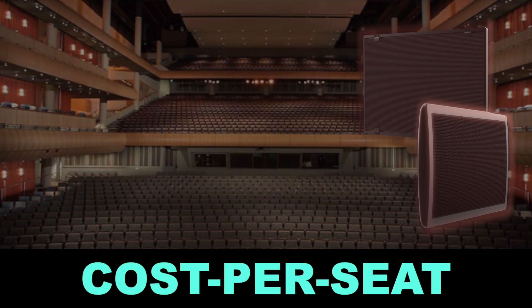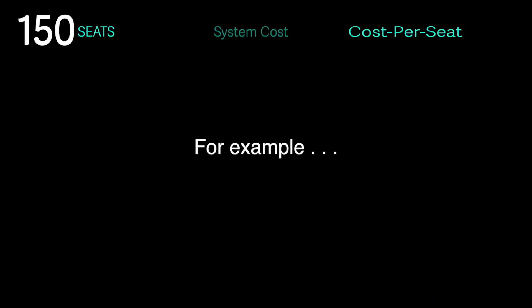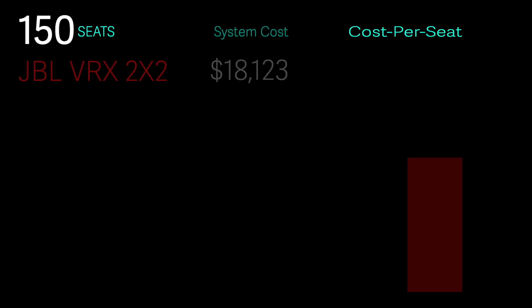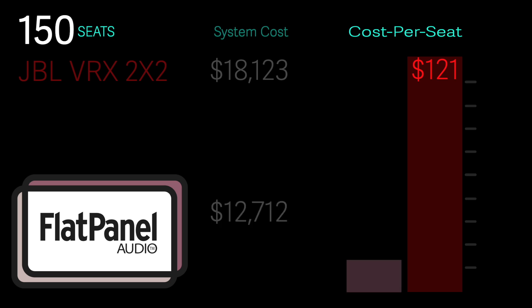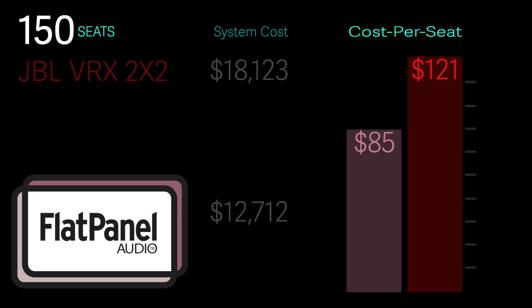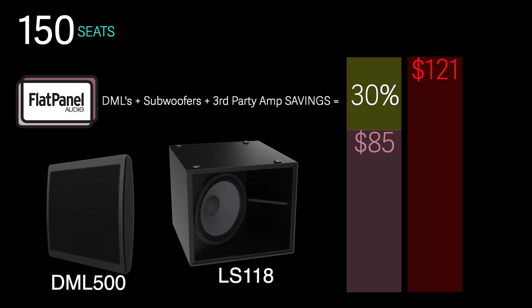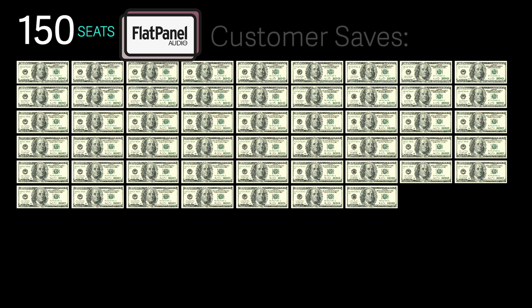How does a flat panel audio system compare to popular point source systems? As you'll see, the more seats, the greater the DML cost advantage. For a 150-seat venue, looking at a JBL VRX 2x2, the system costs about $18,000 with a cost per seat of $121. For a flat panel audio system, it's under $13,000 with a cost per seat of $85. So for loudspeakers, subs, and amps, that yields a 30% savings.